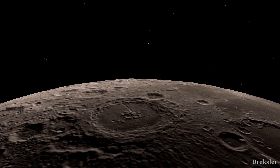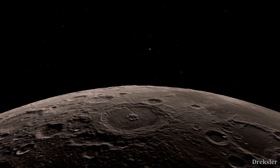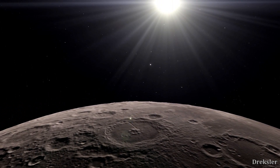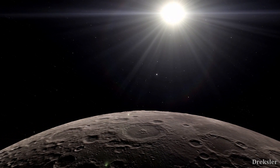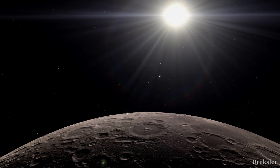Those are pretty much the largest and most interesting craters in the solar system. Still, we haven't imaged 100% of the surfaces in the solar system, so there may be new large craters that we haven't found yet.